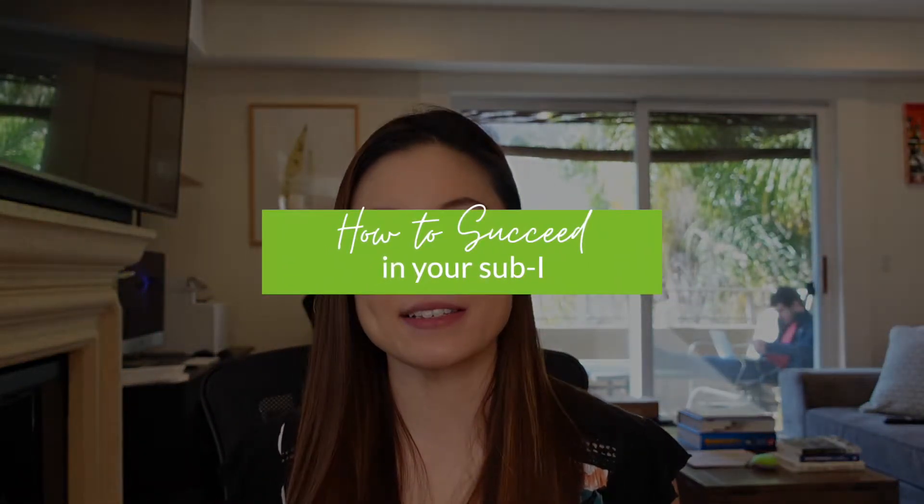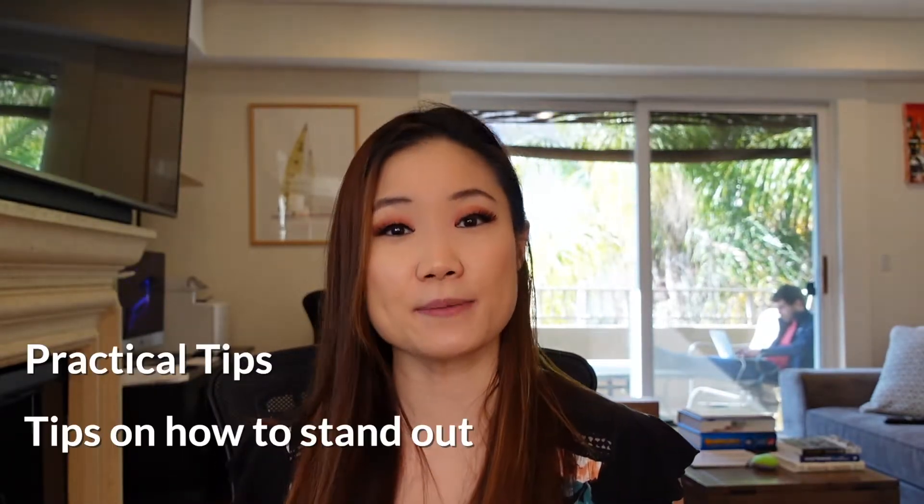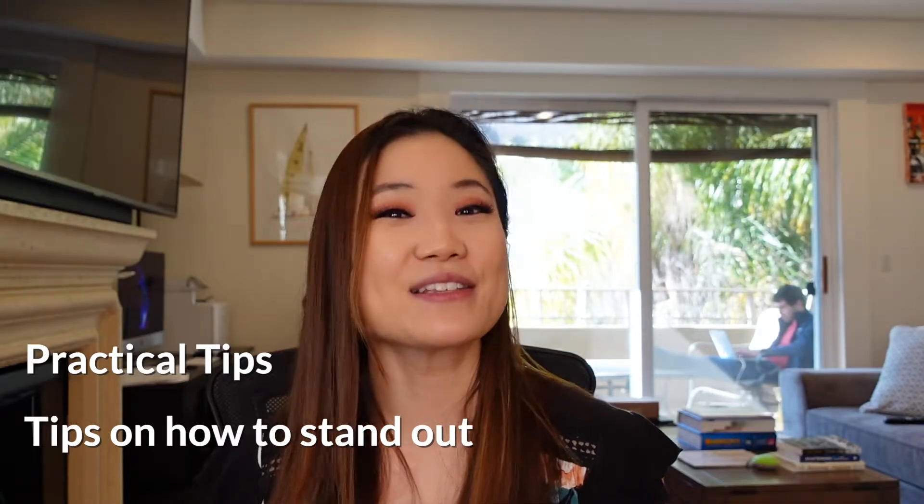Hey guys, I'm Monica and today I'm going to be going over tips on how to succeed in your sub-internship and get that stellar letter of recommendation. So let's get right into it. The overarching rule is this: be the intern. Whatever the intern does, you do. You take full ownership of the patient. If you have a good resident, the resident is going to turn to you for all concerns relating to your patient. Today I'm going to give some practical tips on how to stand out on your sub-i.